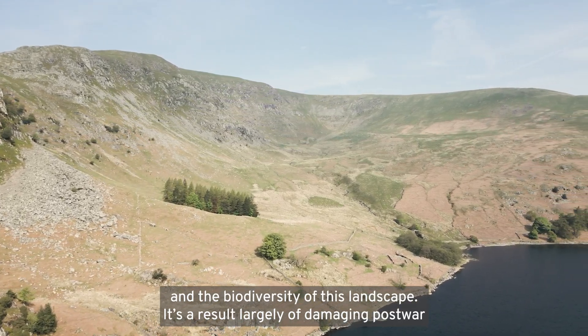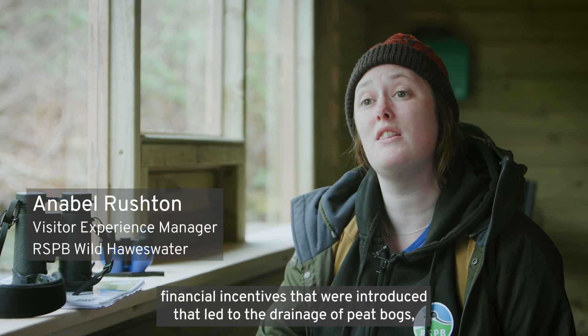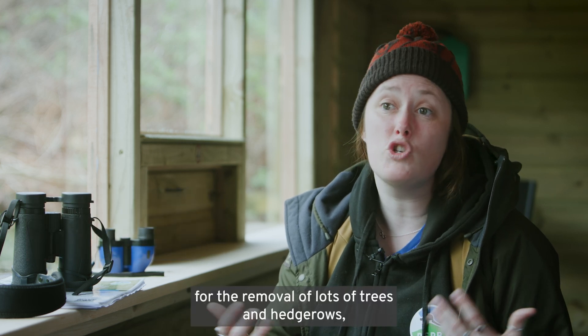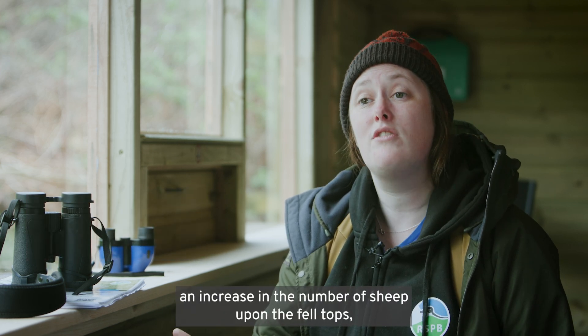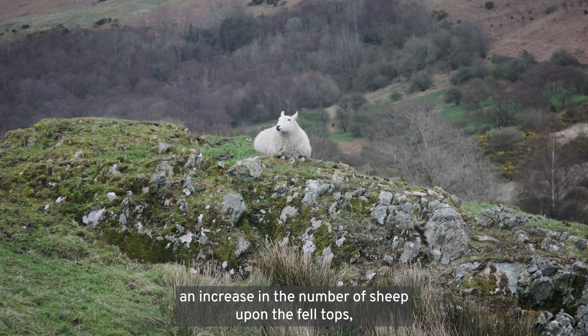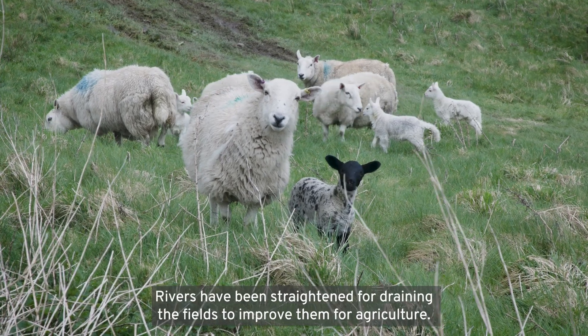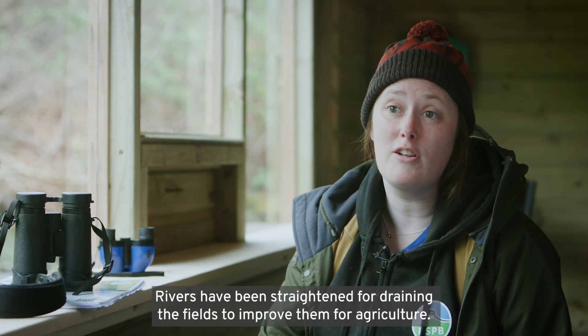It's a result largely of damaging post-war financial incentives that were introduced, which led to the drainage of peat bogs, the removal of lots of trees and hedgerows, and an increase in the number of sheep on the fell tops.